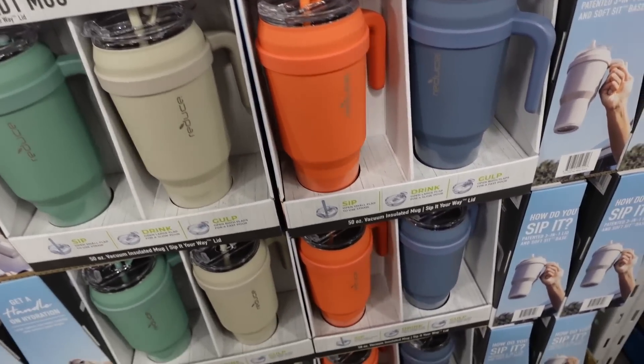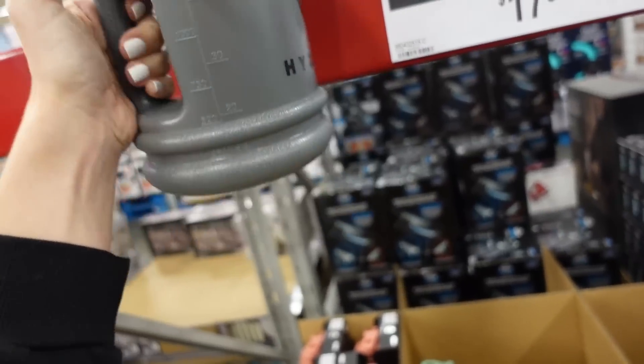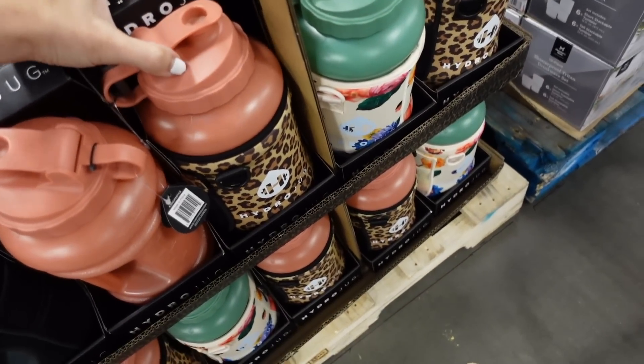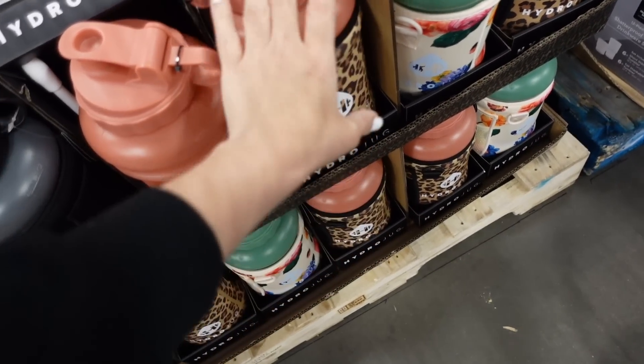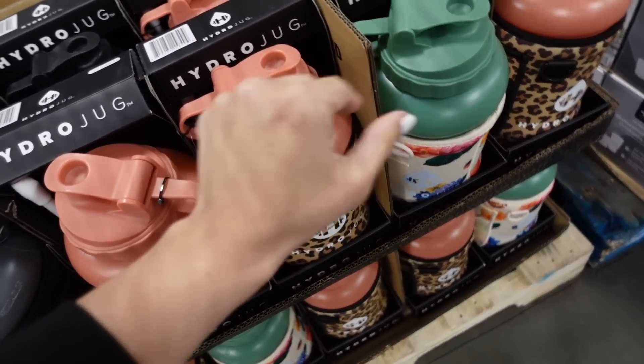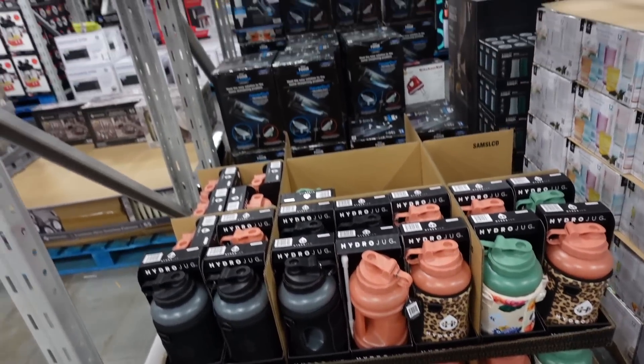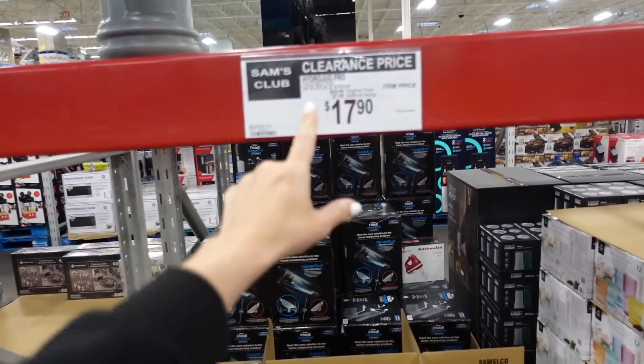Right here they have big-handle cups from Reduce in green, beige, orange, and blue. And a Hydro Jug — plastic but super oversized with an insulated pattern — in rust, green, black, and gray. It's $17.90 on sale, so seven dollars off.